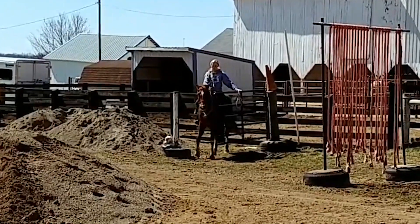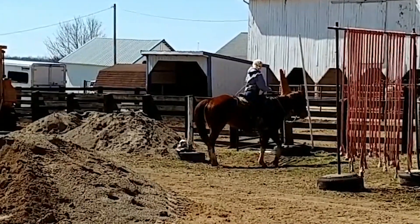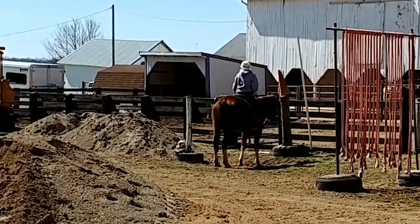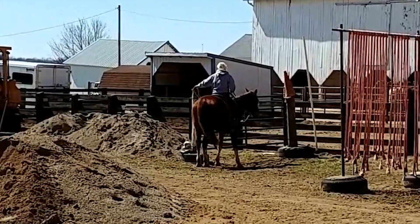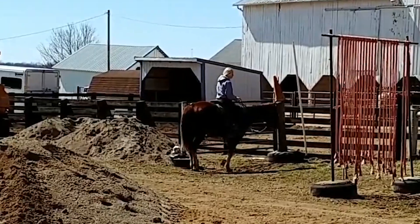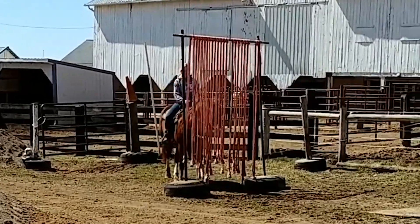Here at our farm we've got guineas, bantam chickens, and geese, as well as farm machinery, skid steer loaders, and trucks. So our horses are all acquainted with all the commotion that they'll encounter, so that they'll be safe and controllable.